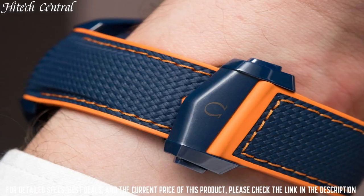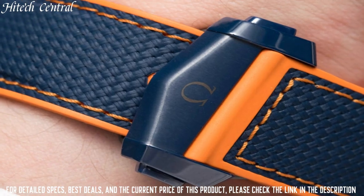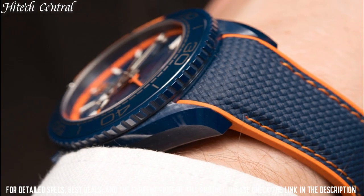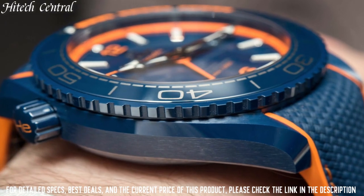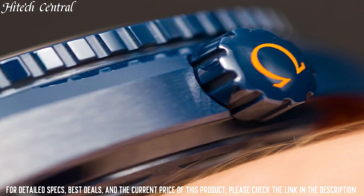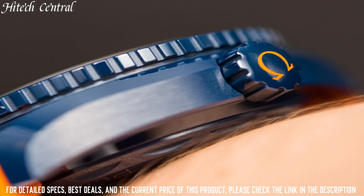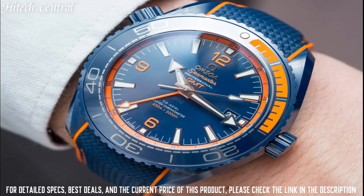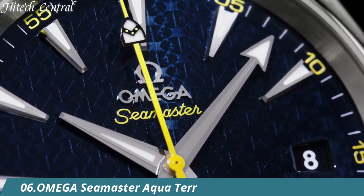Band Width: 21 mm. Band Color: Blue. Dial Color: Blue. Bezel Material: Ceramic. Bezel Function: GMT, Calendar, Date. Special Features: Self-Winding with Coaxial Escapement, Caliber 8605, Swiss Automatic Movement.